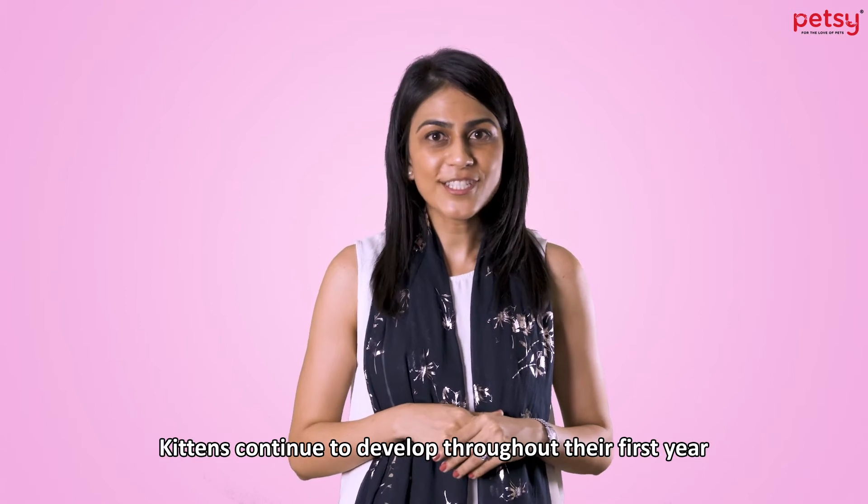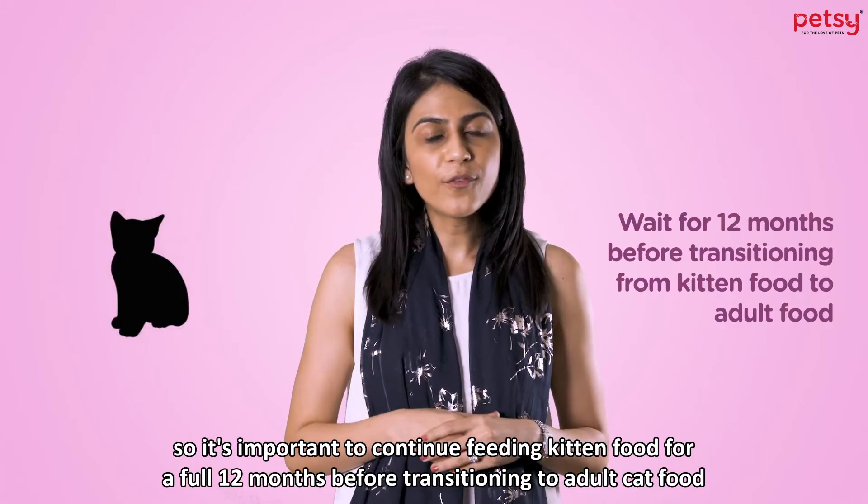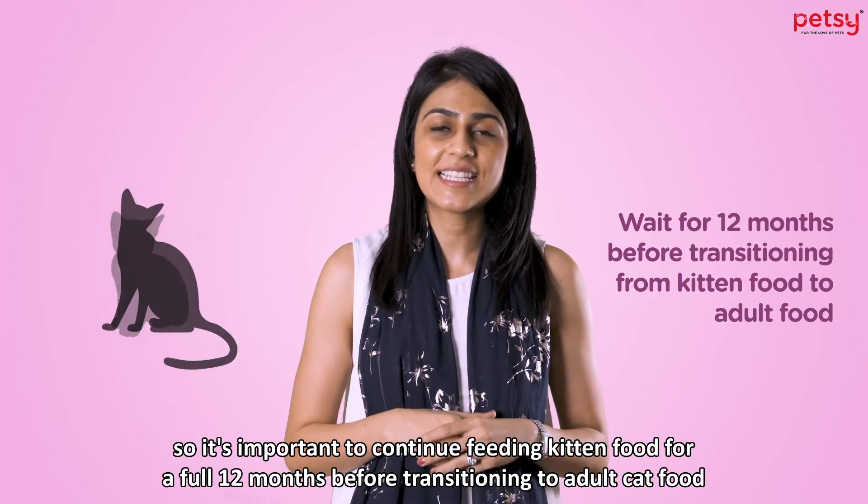Kittens continue to develop throughout their first year, so it's important to continue feeding kitten food for a full 12 months before transitioning to adult cat food.